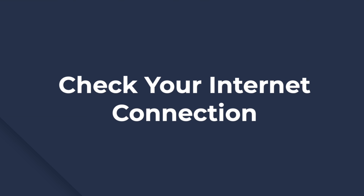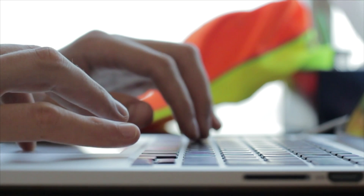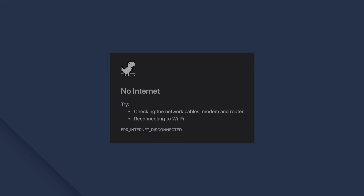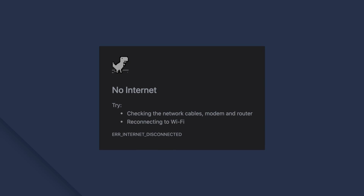A bad internet connection can also be the reason for your issue. If you still can't use YouTube on your Mac after restarting your laptop, there's a high probability that your internet connection is down. To check if you have a stable internet connection, try loading another website in your browser. In case none of the websites open, contact your internet provider so that they may be able to sort out your technical issues.